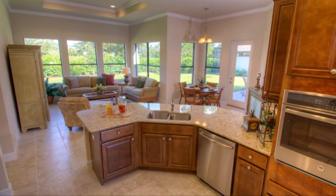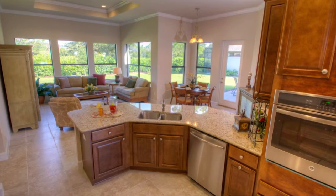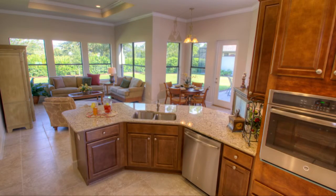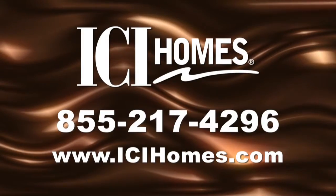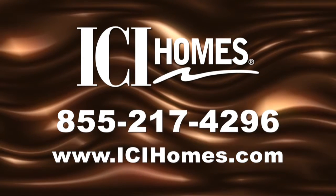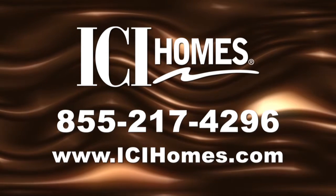ICI is raising the standard for new homes with true open living. Once you step inside the Grand Westminster, you'll feel forever at home. For more information, call ICI Homes at 855-217-4296 or log on to icihomes.com.